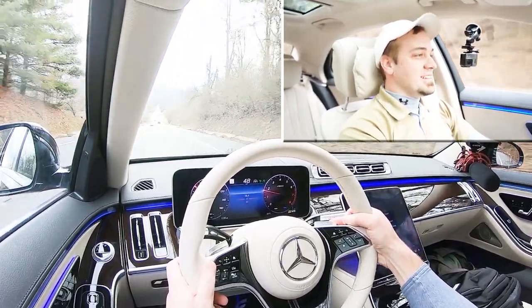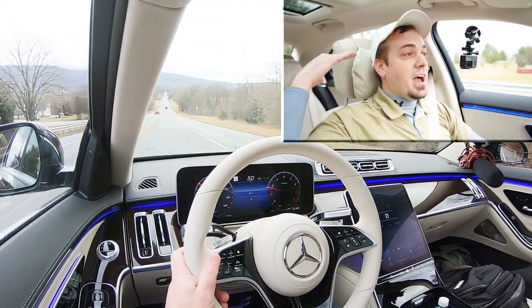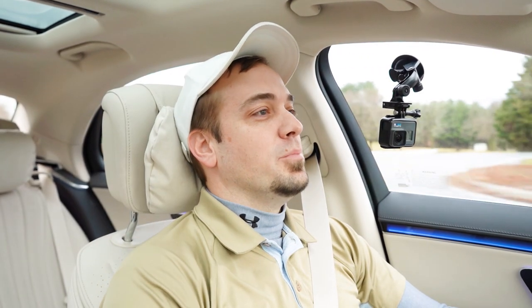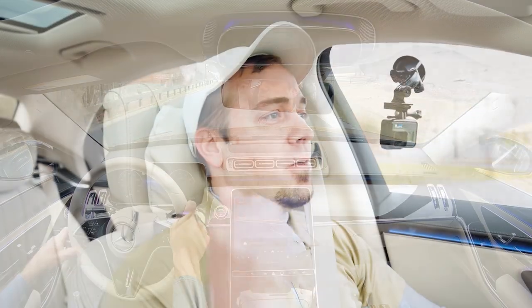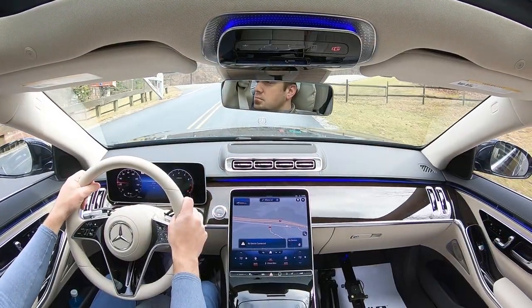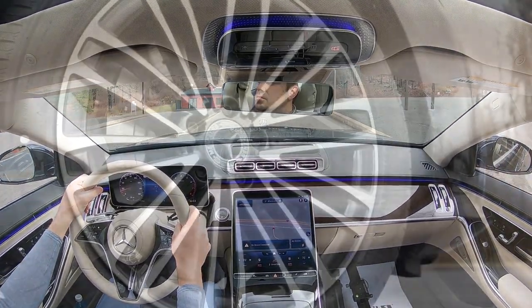The acceleration was genuinely felt in the pit of your stomach and even in the back of your head against these incredibly comfortable headrest pillows. Even with acceleration that intense, it's still possible to feel relaxed in this car — those pillows are absolutely where it's at. And as always, braking is equally important.